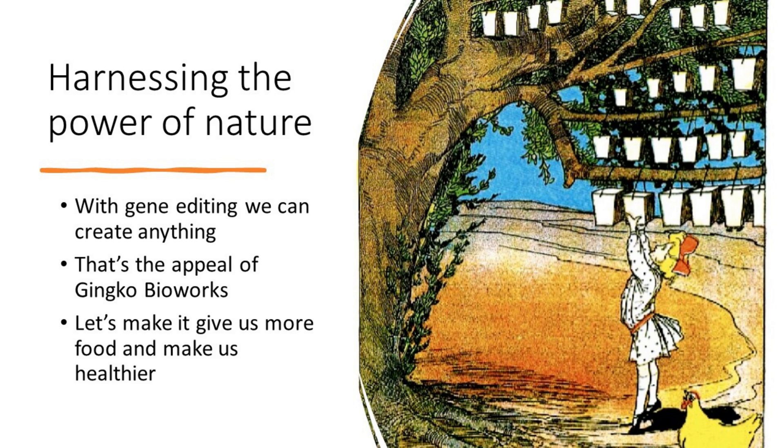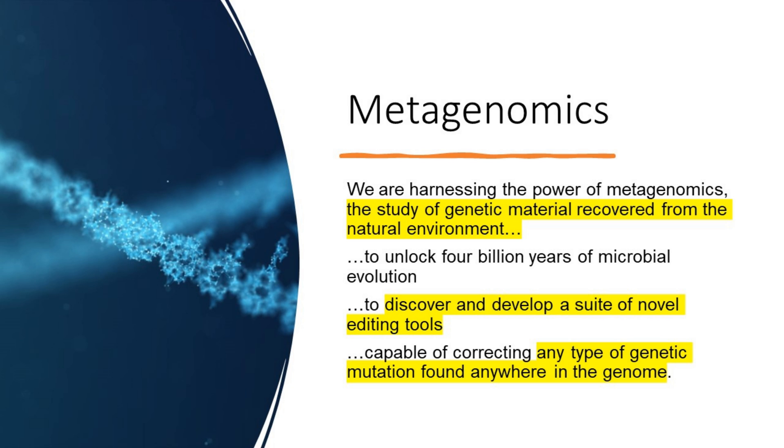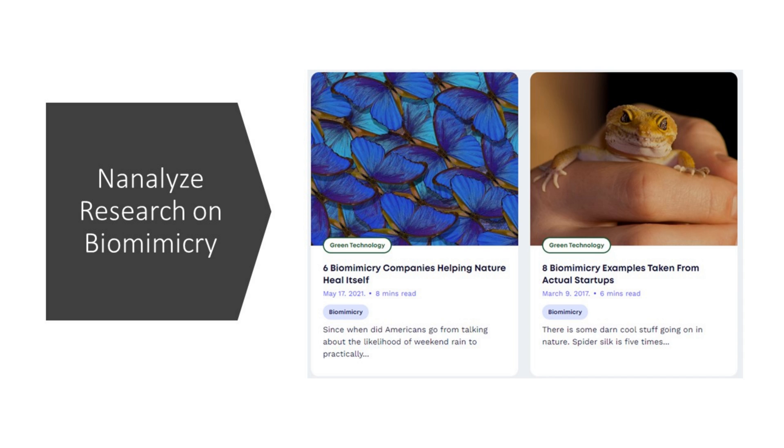Metagenomics studies genetic material recovered from the natural environment. From Metagenomy's S1 filing, they say that to discover and develop a suite of novel editing tools, they look to the natural environment around us. They've put together a toolbox capable of correcting any type of genetic mutation found anywhere in the genome. This idea of going to nature for inspiration is called biomimicry, and it's resulted in a lot of great innovations.